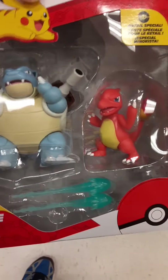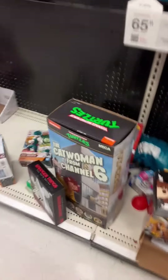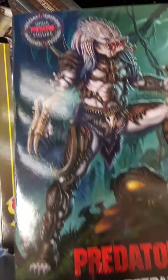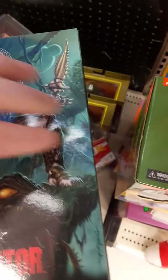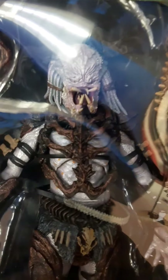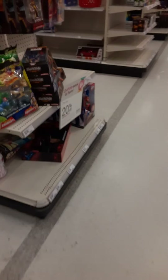We got a bunch of NECA turtles. Blastoise, Charmeleon, and Pikachu — love some Pokemon, always good. I actually just found this — look at this, the 100th Predator figure, Collector's Edition. How sick is this thing? I don't have a single Predator figure yet in my collection, surprisingly. I'm just not a huge fan of the Predator figures, but I really do like this one. Alright, that's it for the NECA section. Let's go over to the figure section.